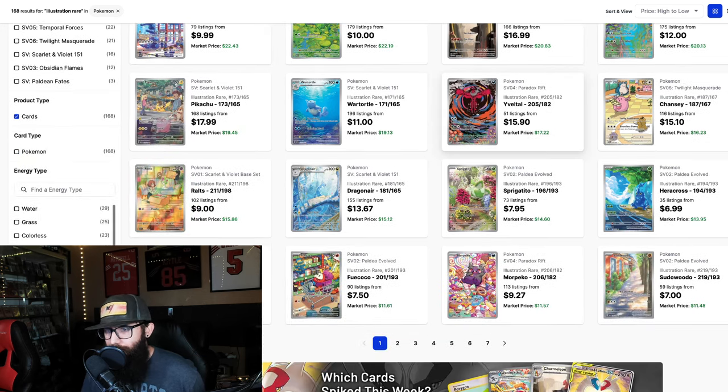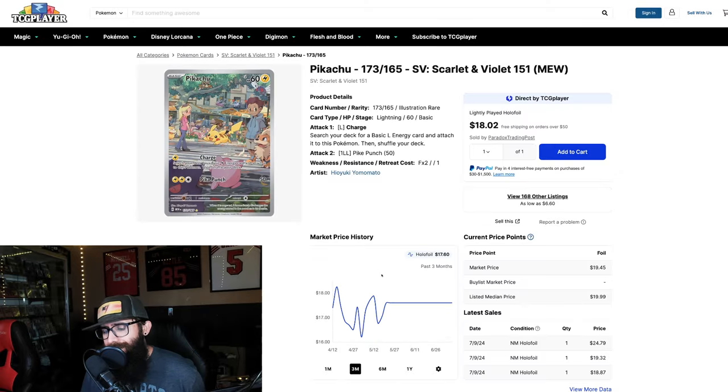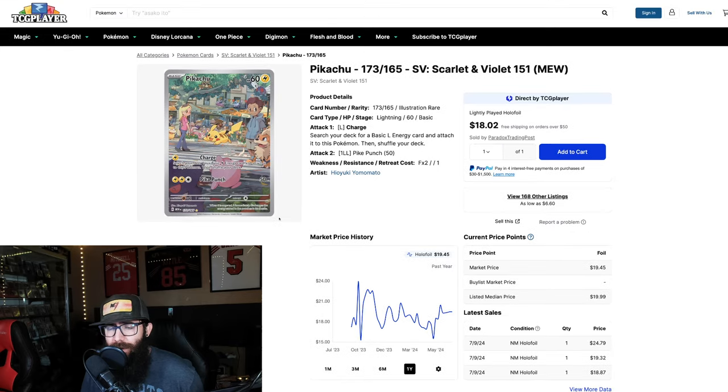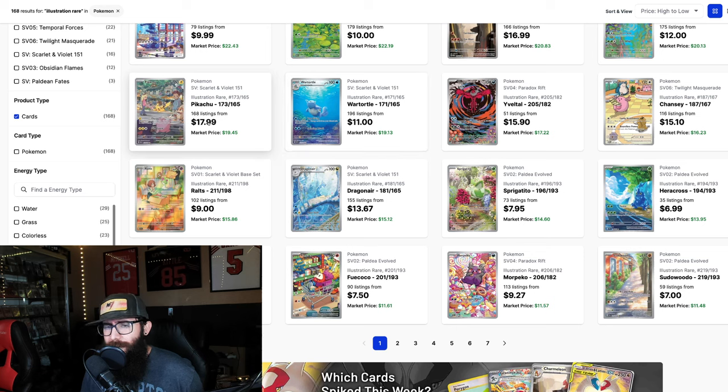The Steelix and Yveltal we already touched on. Wartortle's in that same basket. This Pikachu from 151 — we'll pull up the chart. Kind of the same thing; I do think long-term this could easily get into the $30s. We're at $17 right now, average median price is $20, and it's not at its all-time high which is at $23. I could picture this easily creeping into the $30s, being a $30 card, depending on how things shake out.